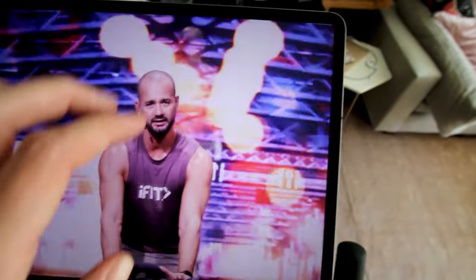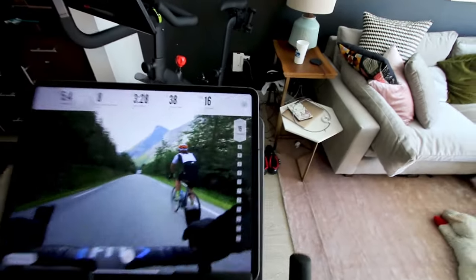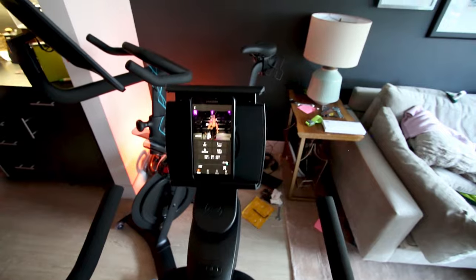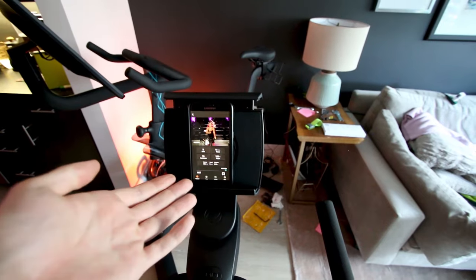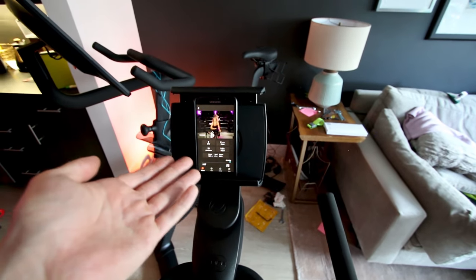In terms of the platforms and classes: iFit really shines for outdoor instructor-led scenic rides, while Echelon has studio rides with instructors who coach and encourage you through your workouts. The Inspire app has a pretty similar style to Echelon's in terms of studio rides. If I had to choose between the three for studio instructor-led classes, Echelon probably does the best job, while ProForm shines for outdoor instructor-led content.